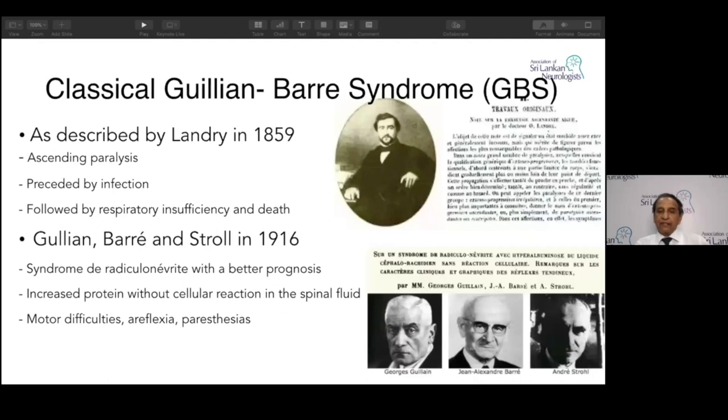Then in 1916, two French neurologists working in the army during World War One got two consecutive patients — soldiers presenting with weakness of the legs first, then the arms, and paresthesia — all the classical clinical features we describe today. Strohl did the neurophysiology. They did two things Landry had not done: tapped the tendons to get reflexes, and did a lumbar puncture.